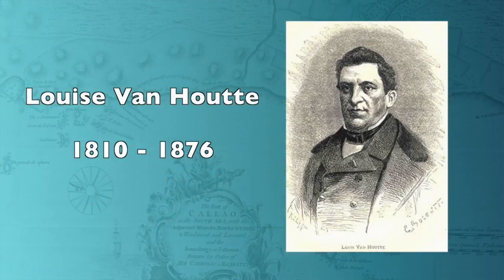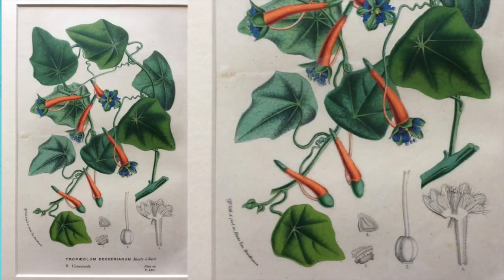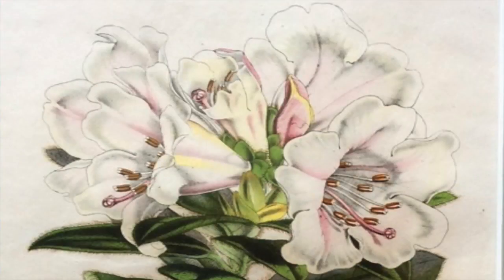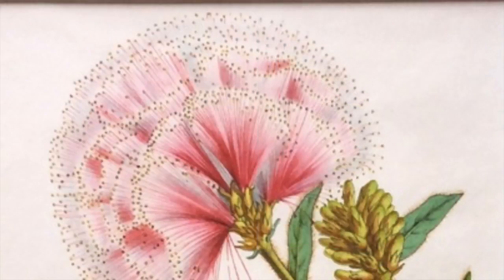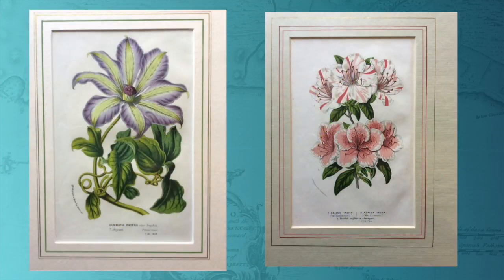In this week's Featured Prints, we're going to take a look at some of the plates from one of the finest horticultural journals produced in the 19th century. That's the work of Louis van Hout, born in 1810, a Belgian horticulturalist best known for the journal 'Flowers of the Greenhouse and Gardens of Europe' — an extensive work boasting more than 2,000 colour plates in 23 volumes published between 1845 and 1883. This was one of the finest horticultural journals produced in Europe during the 19th century.